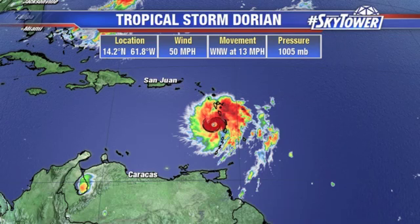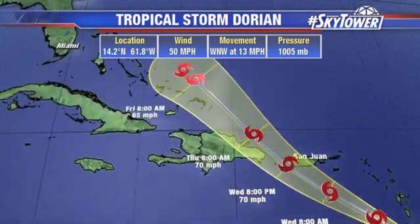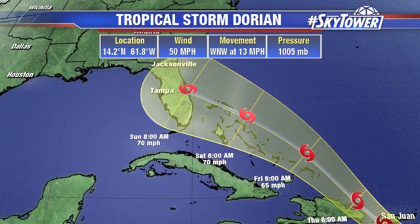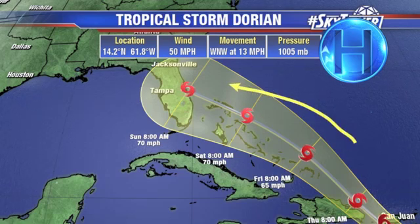So right now winds are at 50 miles an hour, at 14.2°N, 61.8°W. Notice this track as we go through the next couple of days, basically slicing right between Hispaniola and Puerto Rico. And then the big key will also be the high pressure that builds back to the north of this system, which is going to tend to bend that track back towards the west, basically steering it right towards Florida.